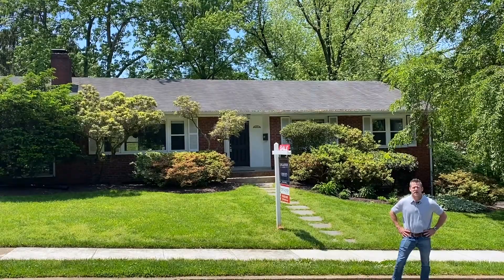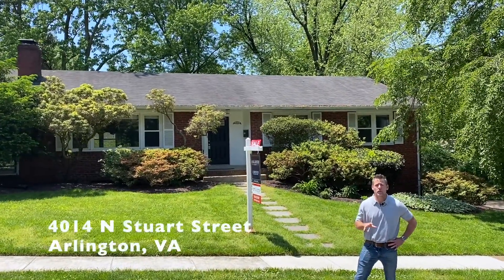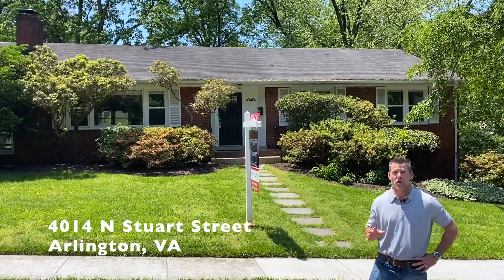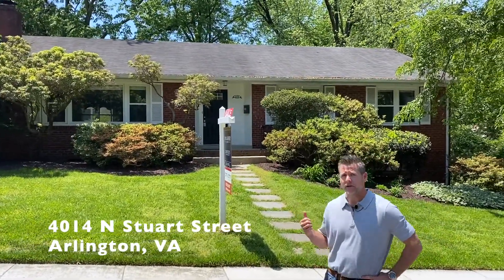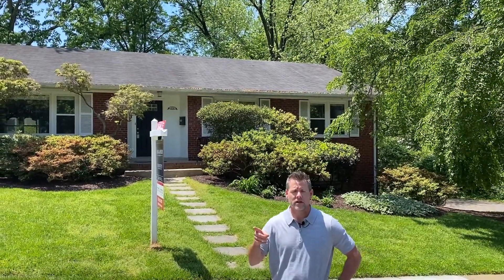Thanks Tom. Hey everybody, it's Keith Mossberg here with Tom and Cindy and Associates at Long and Foster. I'm standing in front of our brand new listing here at 4014 North Stewart Street, in the beautiful Golf Club Manor neighborhood of North Arlington. This is a charming, single-family, all-brick house, sitting on a quarter of an acre, or one traffic light from D.C. Let's go check it out.